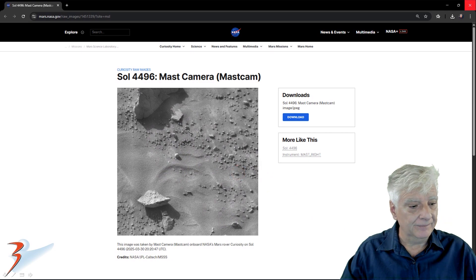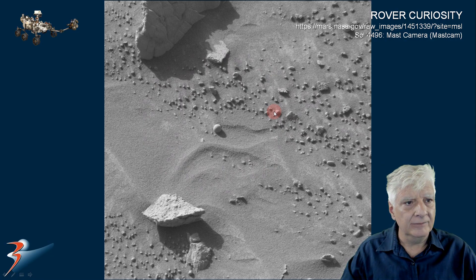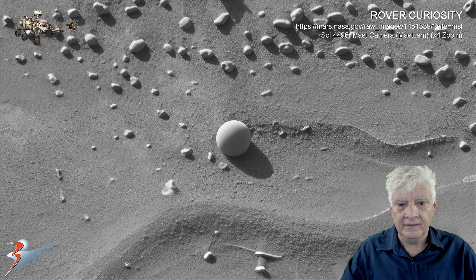It sticks out like a sore finger. Here is the original photograph downloaded from the Curiosity site, and I've removed the grid overlay that they sometimes put on the photographs. Let's have a look at that item upscaled four times the original size. This is the best spherical or ball object I've discovered on Mars to date — very, very smooth.